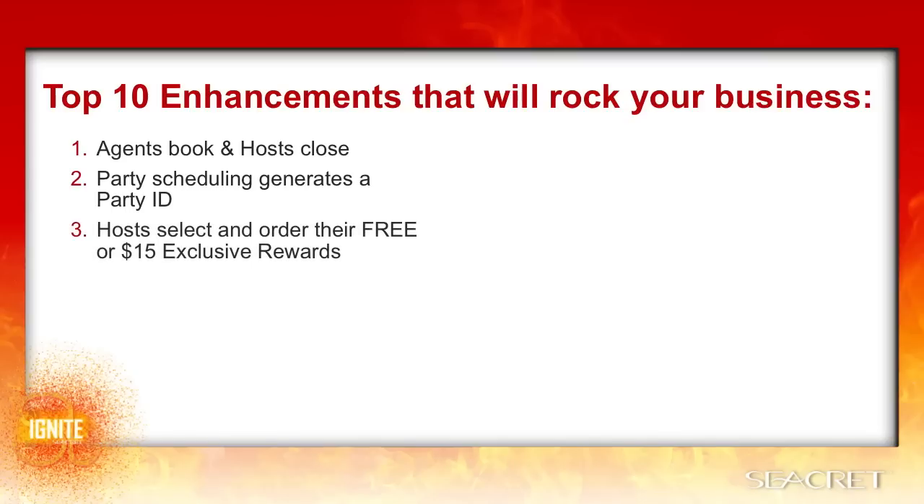Hosts select and order their free or $15 exclusive rewards. When the host closes the party, they will be taken through a checkout process. This will give them access to exclusive items and the half-price items, and then they can shop à la carte and apply their free product credit and referral credits earned from their party to any additional items. Remember, if their party totaled $1,000 or more, all items added to this order will ship free. All rewards will be shipped directly to the host. Agents do not have to handle, inventory, or deliver anything.